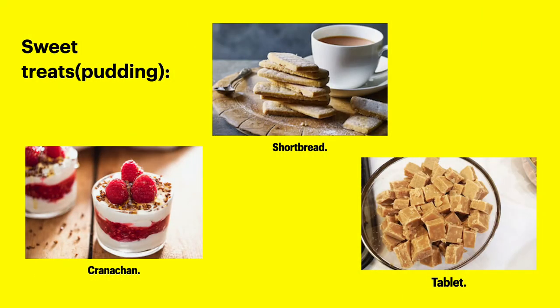Now let's look at some of the desserts, or puddings as we call them, that come from Scotland. We have cranachan, shortbread and tablet. Shortbread is really delicious — it's made from sugar, butter and flour and is usually accompanied with tea or coffee. Cranachan is a really delicious dessert made with oats, cream, raspberries, and a little bit of whisky if you'd like. Tablet is a dish that usually people's grannies make — it's made from sugar, condensed milk and butter, which is really good.